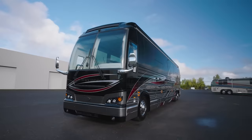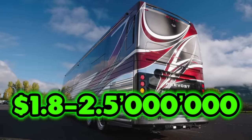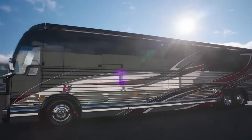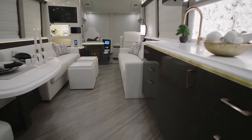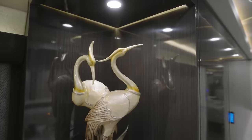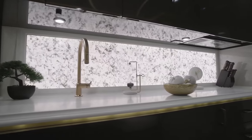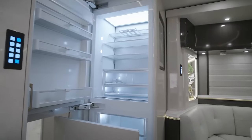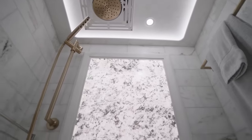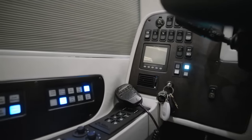Number 3: If you're in the market for an RV that epitomizes opulence, look no further than Marathon Coaches. With a price range of $1.8 to $2.5 million, these custom-built motorhomes are the epitome of luxury on wheels. Built on a Prevost chassis, each Marathon Coach is a masterpiece of craftsmanship and technology. The interiors are adorned with high-quality materials like Italian leather, exotic woods, and custom-made fixtures. The kitchen is equipped with top-tier appliances including a full-sized refrigerator and induction cooktop, while the master suite features a king-sized bed and an en-suite bathroom with a full-sized shower and a jacuzzi tub. These coaches also come with smart home technology, allowing you to control everything from lighting to climate with the touch of a button.